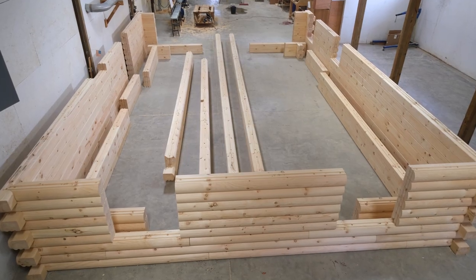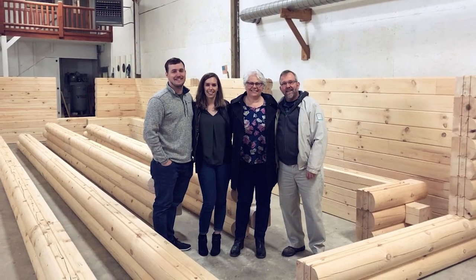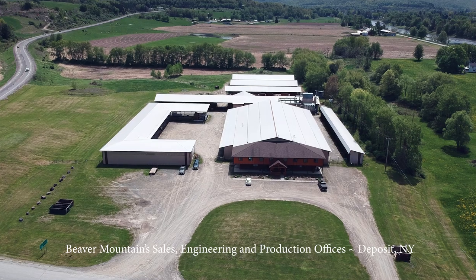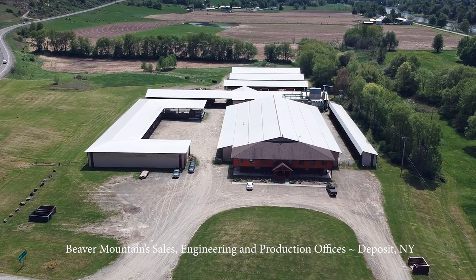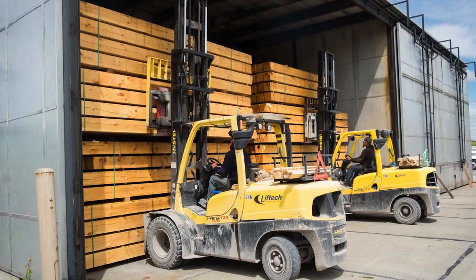Each log home is dry-stacked in our manufacturing center for quality control and customer inspection prior to delivery. The log home materials and timber components are both air-dried and kiln-dried for added stability, less maintenance, and less waste during construction.